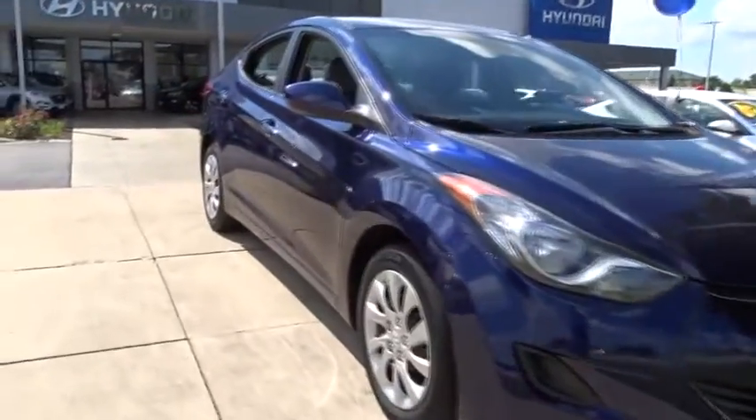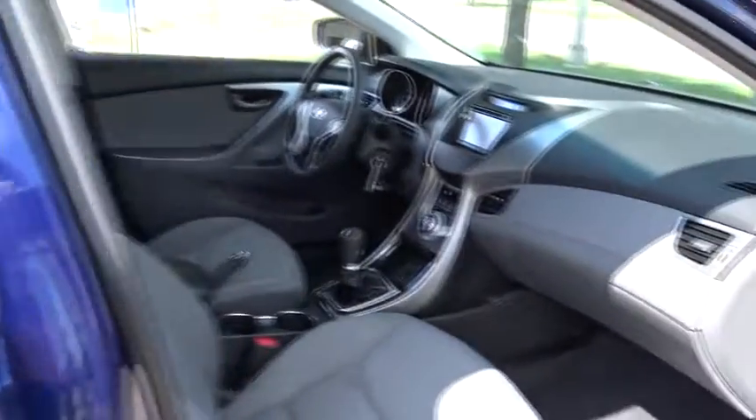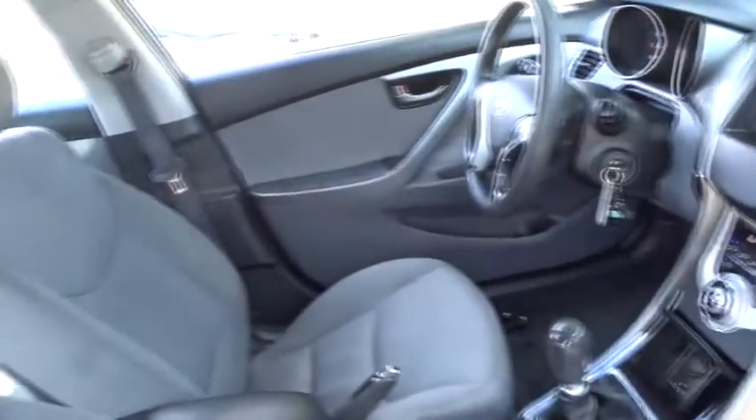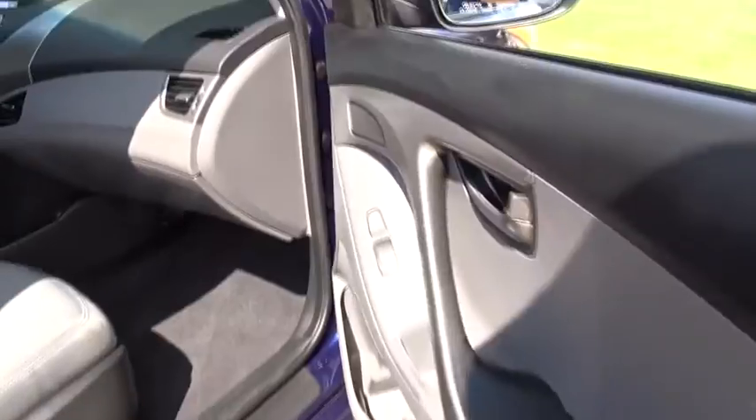The 2012 Hyundai Elantra. The Elantra boasts the most interior room in its class and gets an exceptional 35 mpg. With its luxurious standard features, the Elantra is an easy choice. This vehicle has less than 100,000 miles. Here are some of this vehicle's great options.